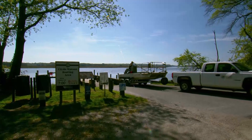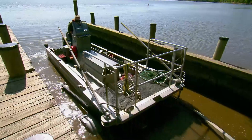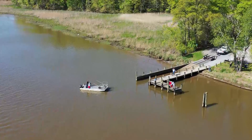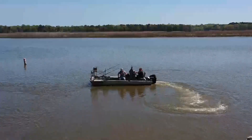The Maryland Department of Natural Resources is working on the problem. Today, DNR biologists Mary and Tim Groves are setting out to tag, track, and thus better understand and manage the invasive blue catfish.